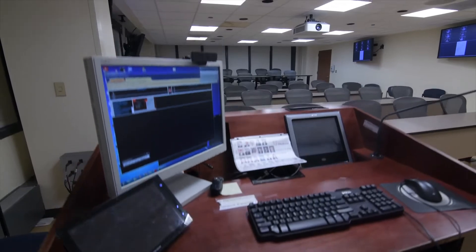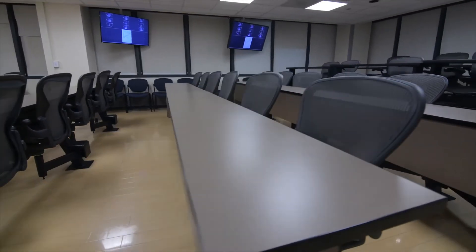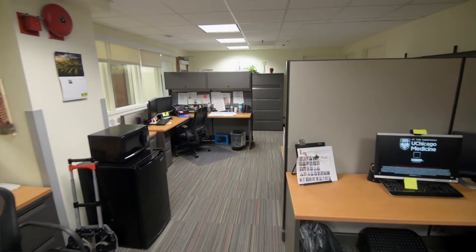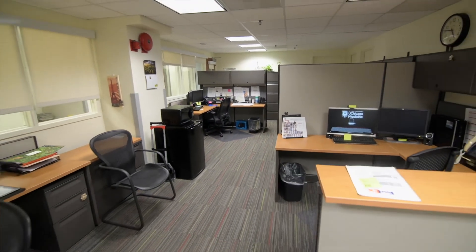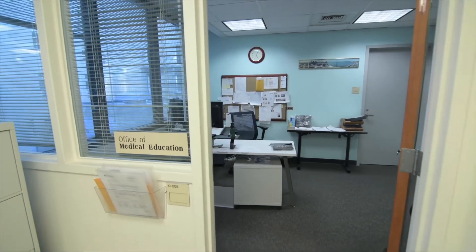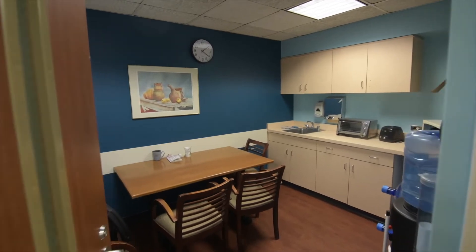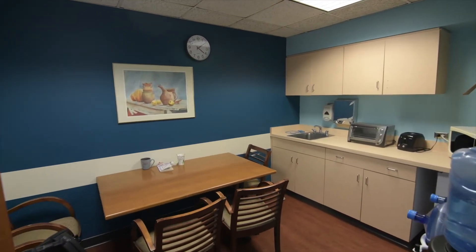Here we come every day for lunch and noon conference and we learn about all different types of subjects. Down the hall we have a few different attending offices that you can visit, as well as our residency coordinator office. We also have a resident lounge that has a microwave and a refrigerator where you can keep your lunch or whatever else you need.